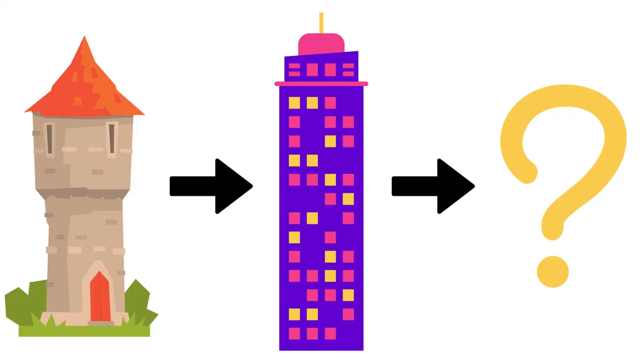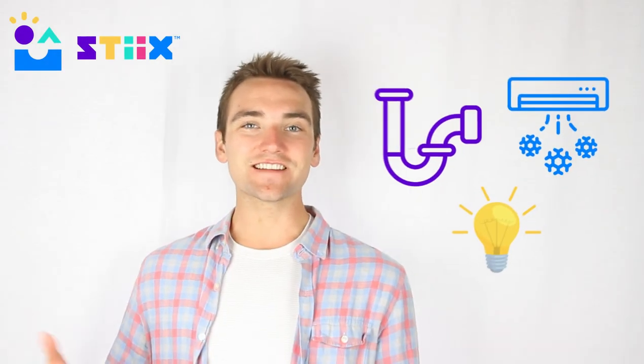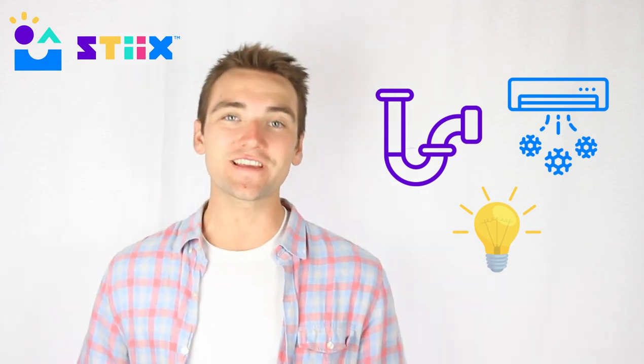Friends, why should you care about this project? Well, we are around towers and tall buildings every single day, and we've already showed you how towers have continued to progress — getting taller and more advanced over time. That's going to continue to happen, and you all are going to be the future architects, designers, and engineers who make that happen. Everything that goes into helping a building function — like sewage, electricity, and air conditioning — can be harmful to the environment, so there's a big push on making buildings more eco-friendly, which is a great thing.